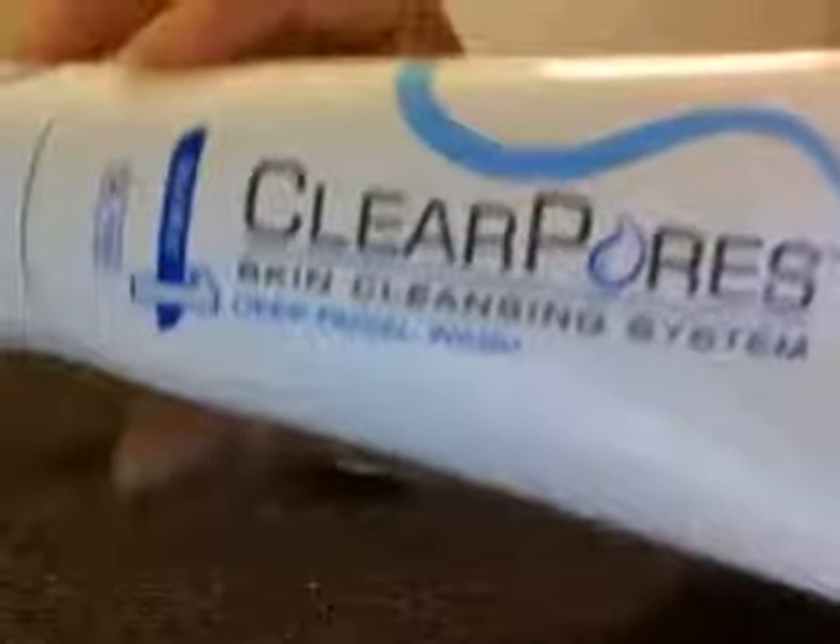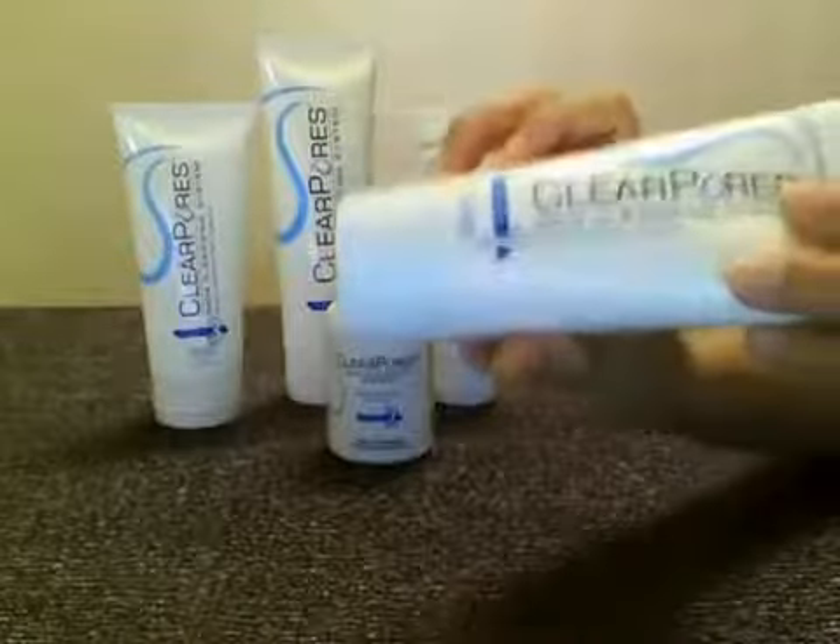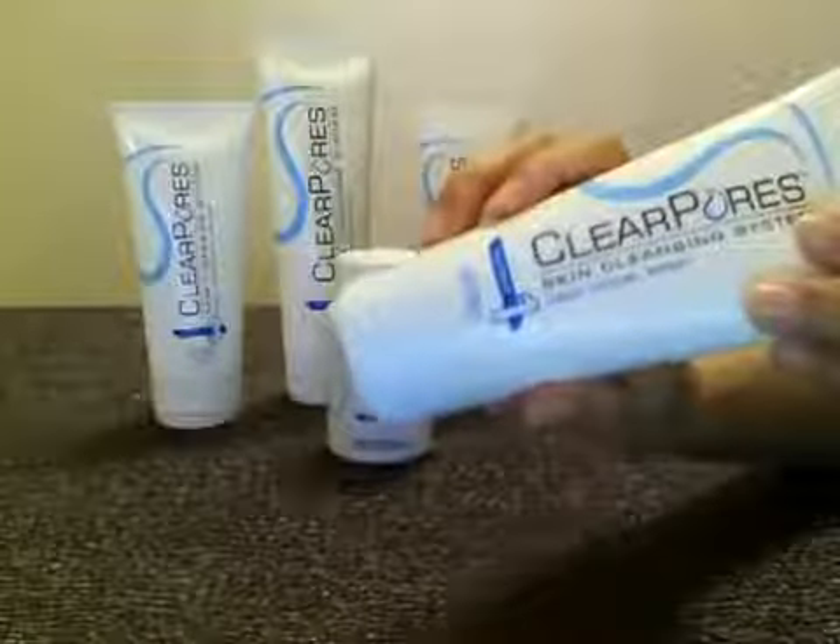This is the deep facial wash. The items are all oil free, and this is six ounces. You use this twice a day — once in the morning and once before you go to bed, at the end of the day.